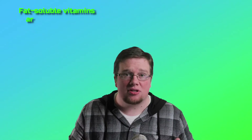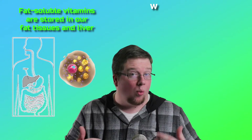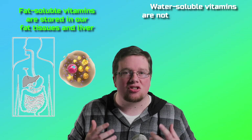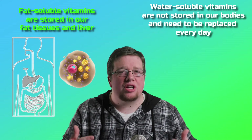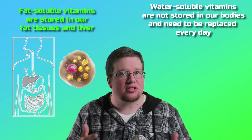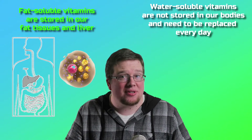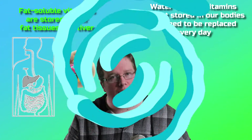What does that mean? Fat-soluble vitamins are stored in our body's fat tissue and in our liver, while water-soluble vitamins are not stored and they need to be replaced every single day. If you have an excess of water-soluble vitamins in your system, they have to leave the body — and the way they leave is through your urine.